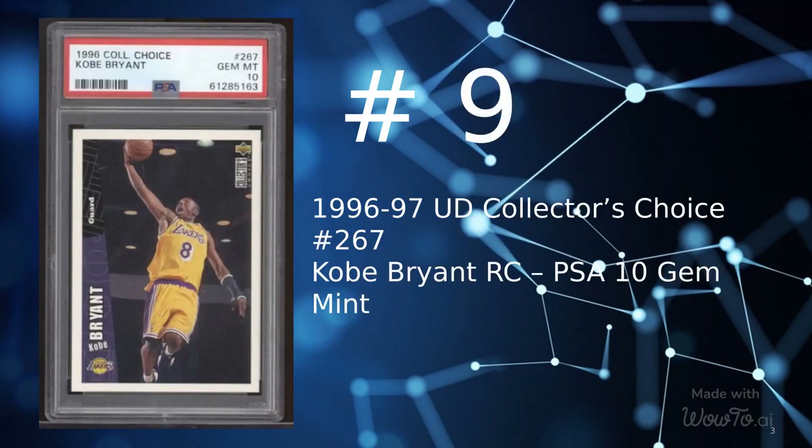At number 9 is a 1996 Upper Deck Collector's Choice card number 267, Kobe Bryant Graded PSA 10 Gem Mint, sold on July 31, 2022 for $405.